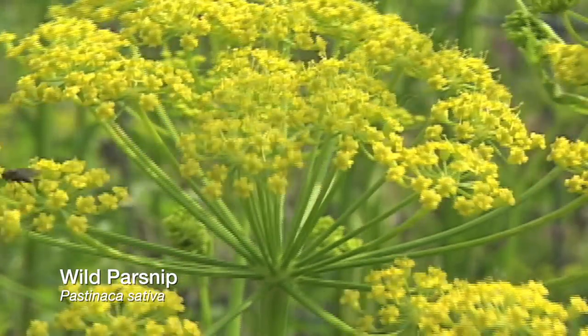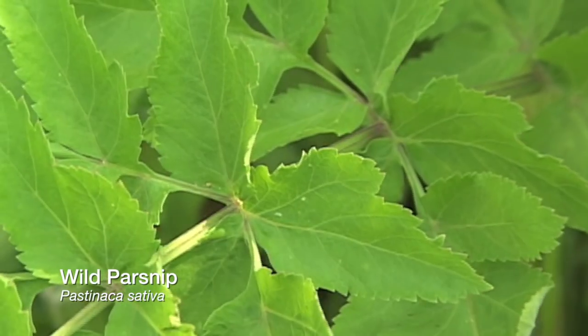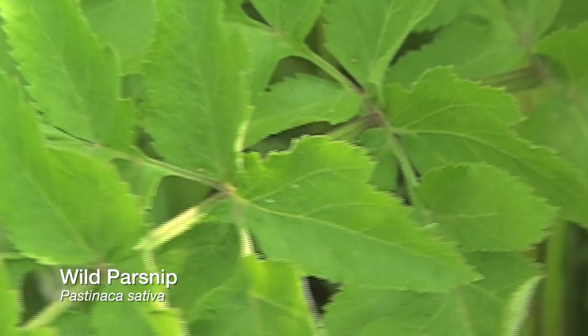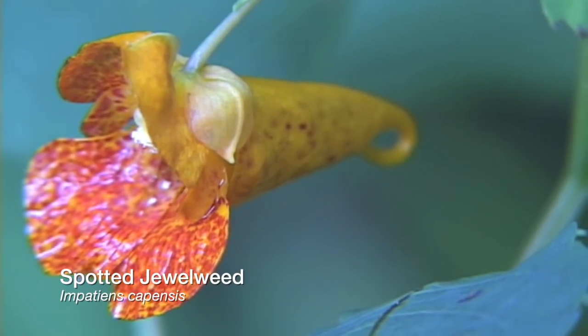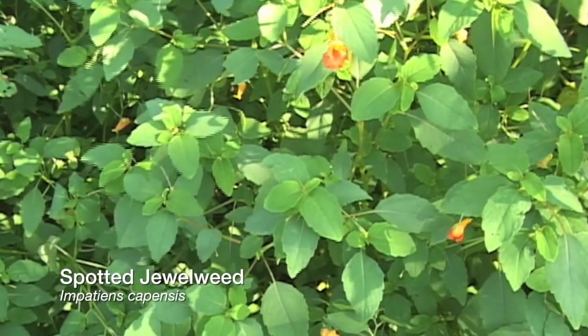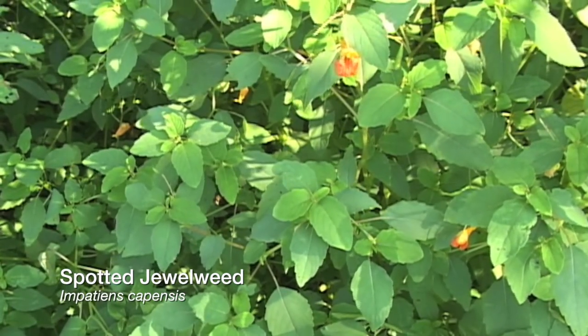Also watch out for wild parsnip. Although the root is edible, if the plant is touched while you are sweating, you could get a rash that lasts for months. Are you looking for a natural treatment to soothe that rash? Jewelweed or touch-me-not is your plant — just rub the crushed leaves and stem directly on your skin, or make an infusion to bathe the affected areas.